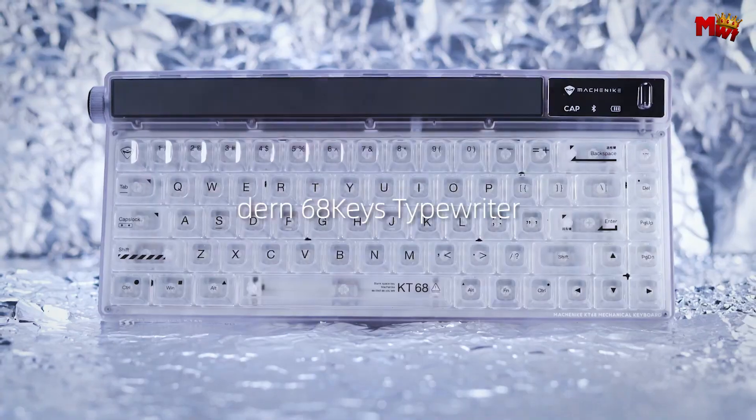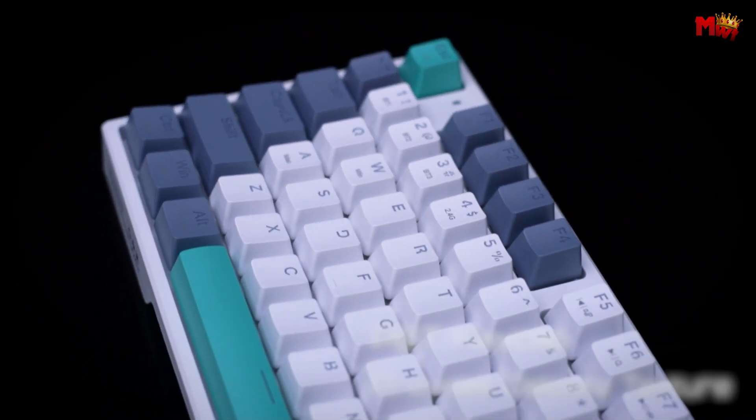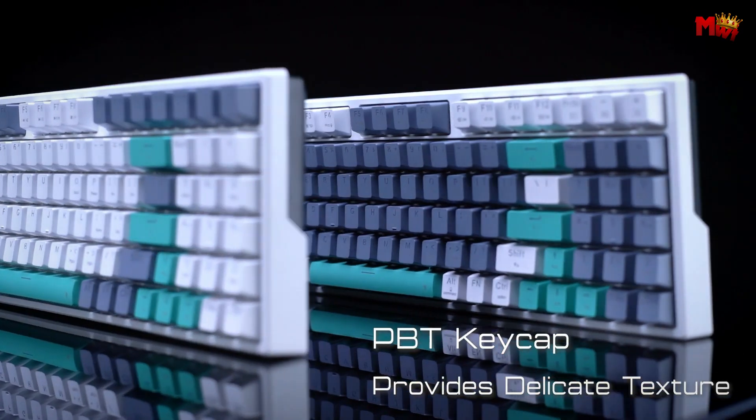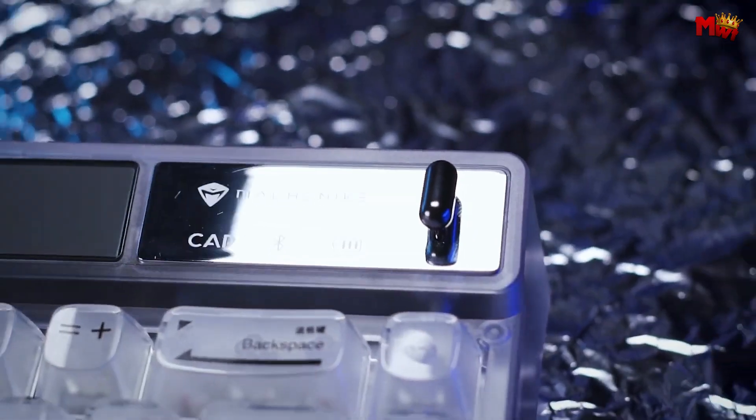When it comes to gaming and high-performance typing, Machinike keyboards have carved a niche for themselves with their cutting-edge features and robust build quality. Known for blending style with functionality, these keyboards cater to both gamers and typists who demand precision and durability.